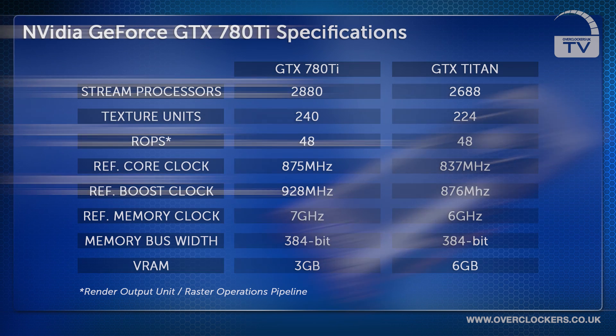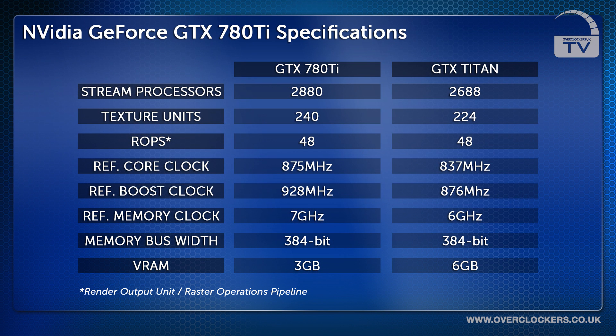Now to look at the specifications of the GeForce GTX 780 Ti. It has 2,880 stream processors, 240 texture units, 48 ROPs, a reference core clock of 875 megahertz, a boosted reference core clock of 928 megahertz, a reference memory clock of 7 gigahertz, a memory bus width of 384-bit and 3 gigabytes of VRAM.